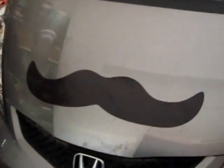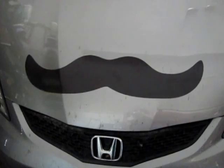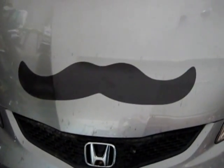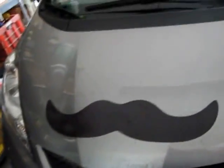My car — what you couldn't see in the other picture — is currently sporting a mustache. Even though it's a girl, there was a mustache and she wanted to wear it. So there you have it. Can't say no to the car.